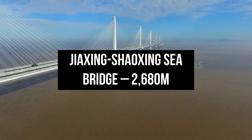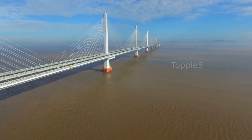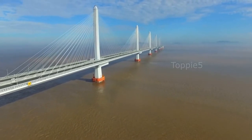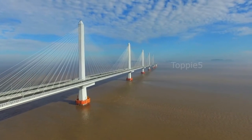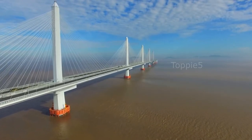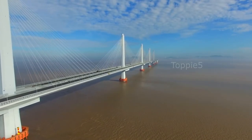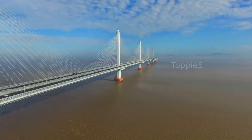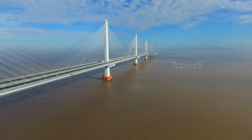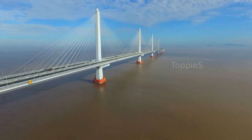Number 1: Jiaxing-Shaoxing Sea Bridge, 2,680 meters. The Jiaxing-Shaoxing Sea Bridge, sometimes shortened to Jiaxiao Bridge, is located in Hangzhou Bay and is the world's longest and widest multi-pylon cable-stayed bridge, connecting Jiaxing and Shaoxing in Zhejiang Province, China. The bridge is supported by six 227-meter pylons and carries a two-way eight-lane expressway with six lanes dedicated to traffic. With a main span of 2,680 meters, the bridge runs to a total distance of 10,138 meters.